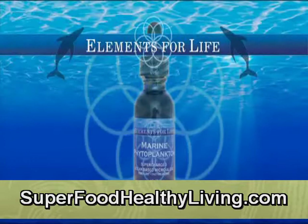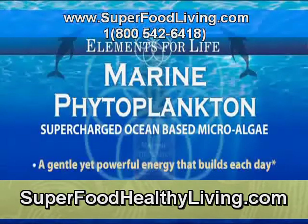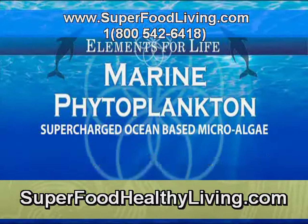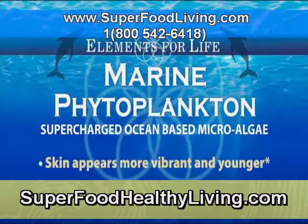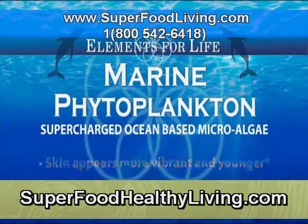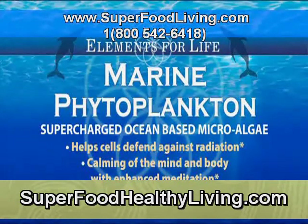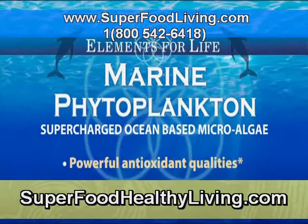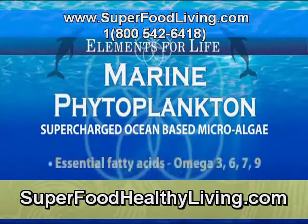Marine phytoplankton — supercharged ocean-based microalgae, raw, live, enzyme active. A gentle yet powerful energy that builds each day. Assists to regulate blood sugar naturally, eyesight improvement, increased strength, speeds recovery from illness and disease. Skin appears more vibrant and younger. Assists to strengthen the immune, nervous, and endocrine system. Helps cells defend against radiation. Calming the mind and body with enhanced meditation, memory improvement, powerful antioxidant qualities, improved circulation and heart function, allergy relief.